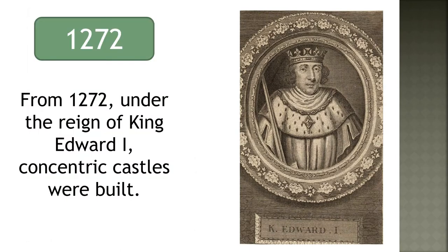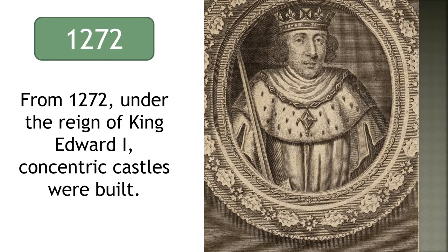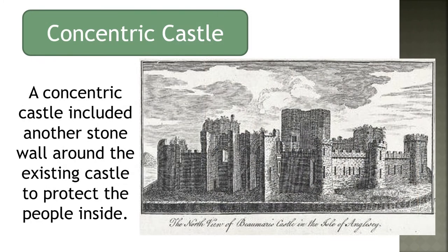From 1272, under the reign of King Edward I, concentric castles were built. A concentric castle included another stone wall around the existing castle to protect the people inside.